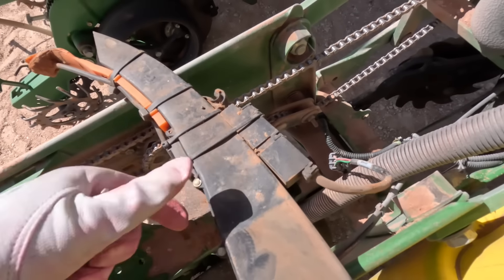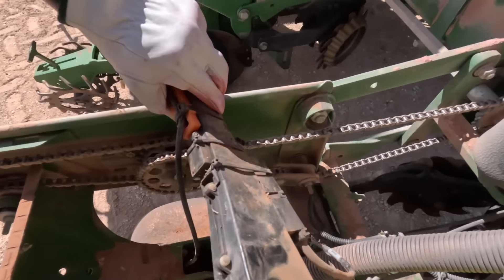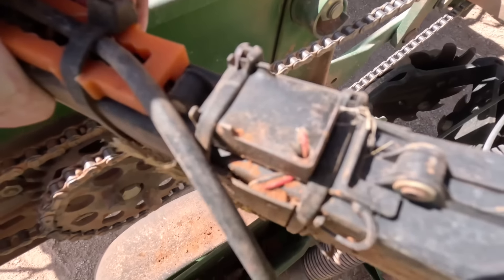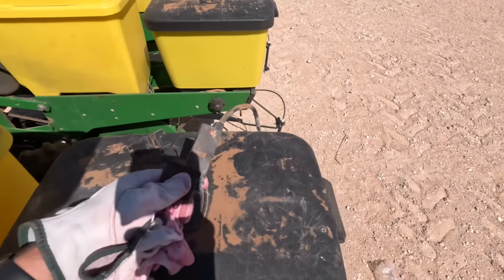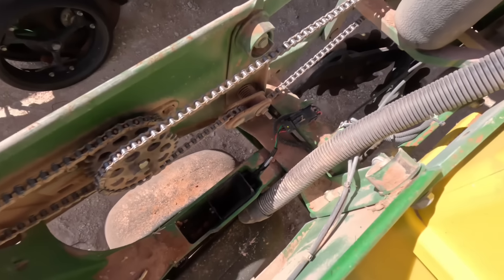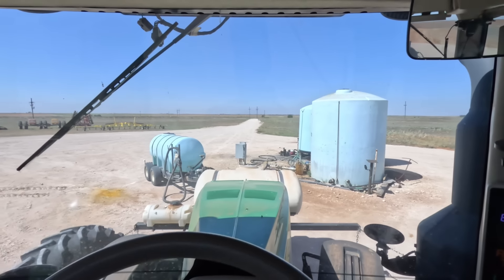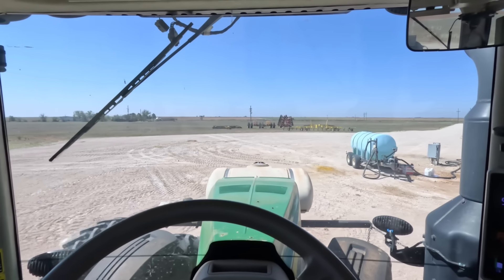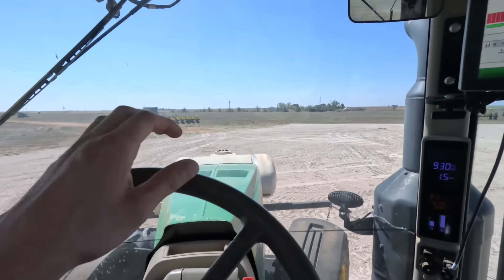Heading to the field now. I still got to bring the planters to the next field. I do have to take five more boxes of First Up, and I need one more jug of A-Frame from back here. One jug will finish this next field. It's actually the same thing as Abound - pretty much supposed to help with cold and diseases and stuff. We put it on there; it doesn't cost a whole lot per acre, so might as well.